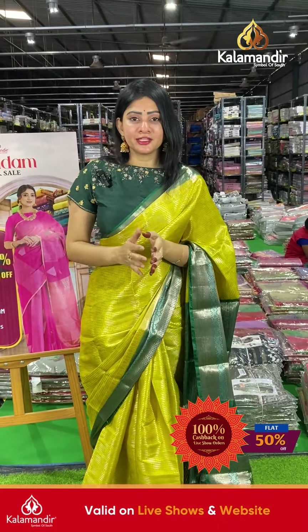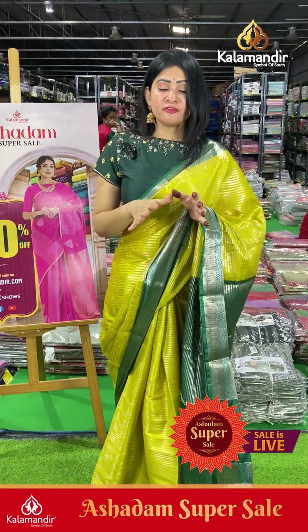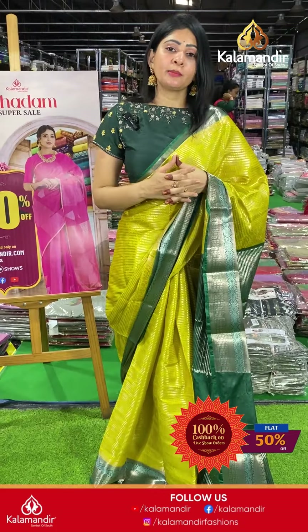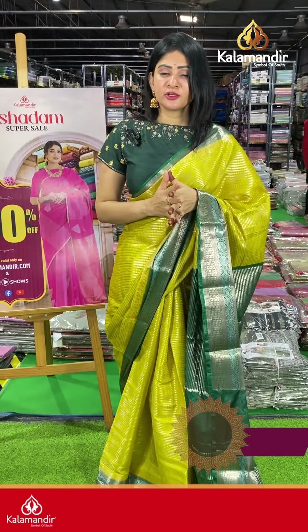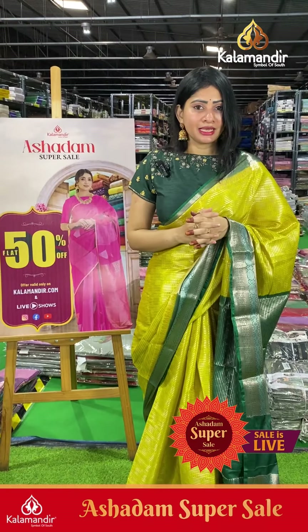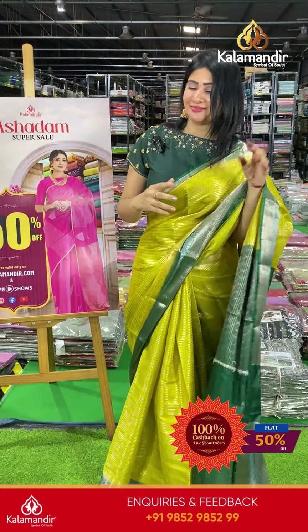Such beautiful sarees collection — this Benarasi fancy sarees flash sale is amazing, flat 50% off! Tight stock, so grab them as soon as possible. The offer is applicable for live show watchers and website visitors. Don't miss it!